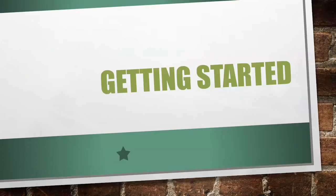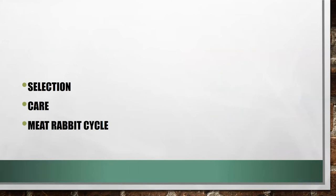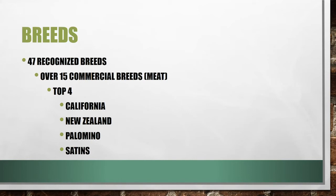Now let's get into getting started. First, selection — how to select animals that are going to be good quality for meat. In rabbits generally, there are 47 recognized breeds and over 15 commercial or meat-based breeds to choose from. The top four meat breeds are California, New Zealand, Palomino, and Satins.